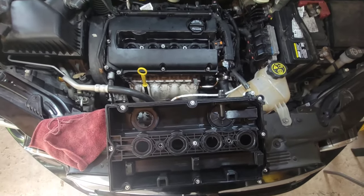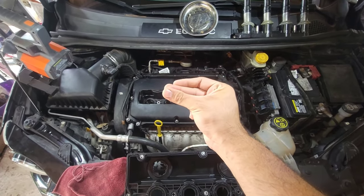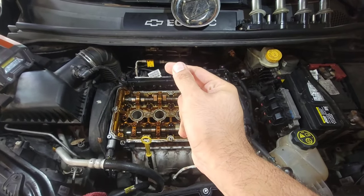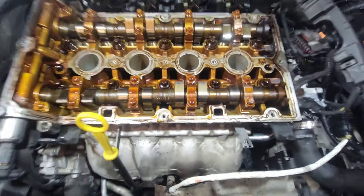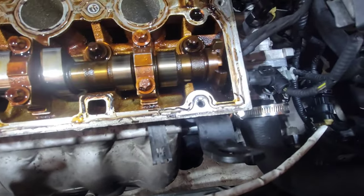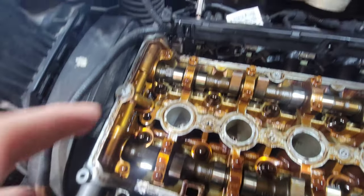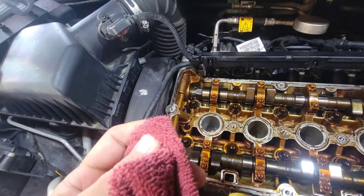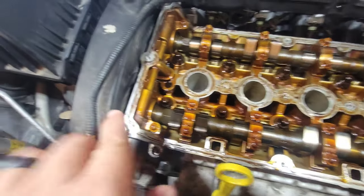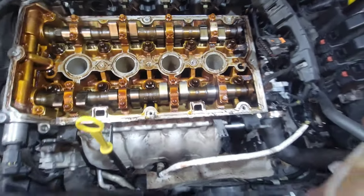Before we install the new one, we need to clean up the edge where the new gasket is going to be seated so there are no leaks. Grab a rag or shop rag and carefully scrape the rest of that off — make sure it's real nice and clean.